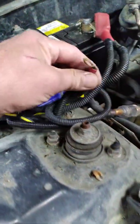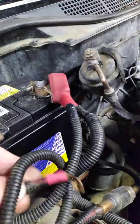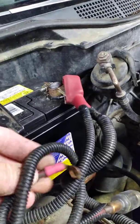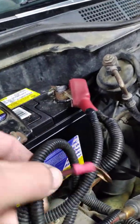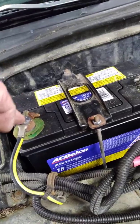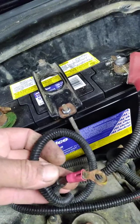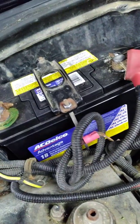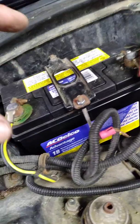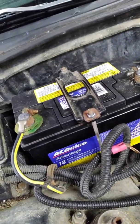I quickly found that the car has an aftermarket stereo in it, and this wire is for the amp. I have not located the amp — I'm assuming it's underneath the seat or in the trunk somewhere. Doesn't matter, because I disconnected both battery cables, cleaned the posts and the cable ends, and just left the power wire for the amp disconnected.